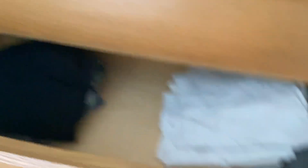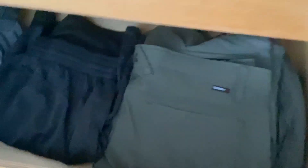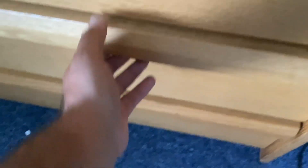As you can see, this is my drawer where I keep my clothes and all that stuff. This top drawer is where I keep my underwear and socks. In this drawer, I got my pajamas, and in this middle drawer, I got some shorts. In this drawer, I got some t-shirts, and in the bottom drawer, I got some pants.